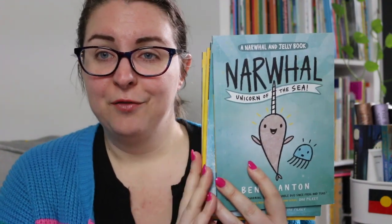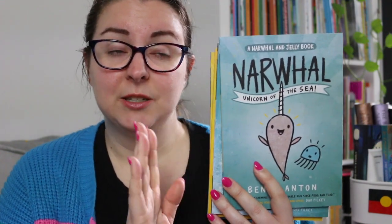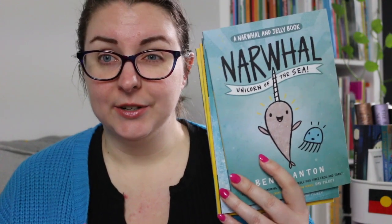I'll leave links down below where you can find out more information about these four books specifically as well as the series as a whole. If you've read the series and would like to talk to me about it in the comments I'd love to chat. I'm thrilled that I finally got a chance to sit down and read them. Or if you have recommendations for other graphic novels similar to Narwhal and Jelly feel free to let me know. If you want to let me know you're here but don't leave a comment, feel free to leave a jellyfish emoji down below.